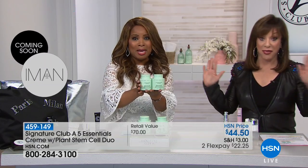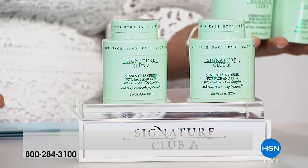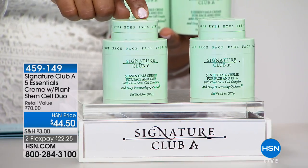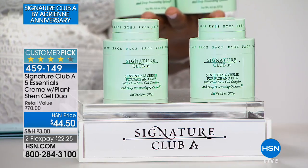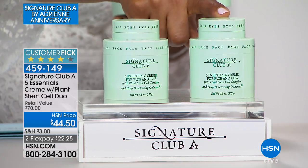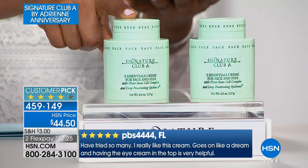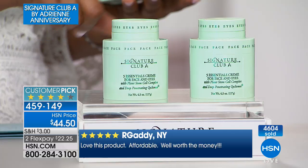What a segue to get into our most important product. In all 24 years that Adrienne has been here, across all the brands and creams we've presented in our 40 years in business, you are looking at the number one best-selling cream across all brands. This is the famous must-have customer pick: the Five Essentials Cream with the Plant Stem Cell Duo. You're going to get two of them. Each sells for $35, so this is a $70 value at $44.50, on two credit card payments of $22.25. You're getting four times the size of a department store cream. Almost six million of these have been sold just here at HSN.